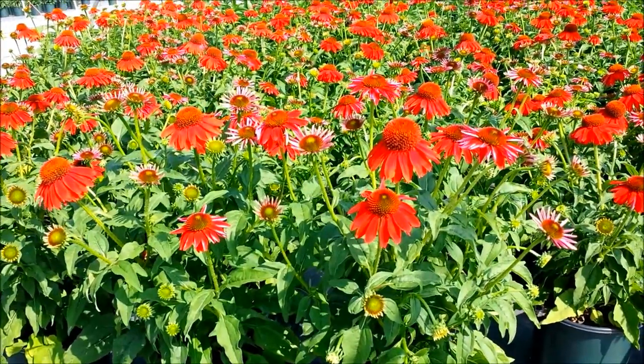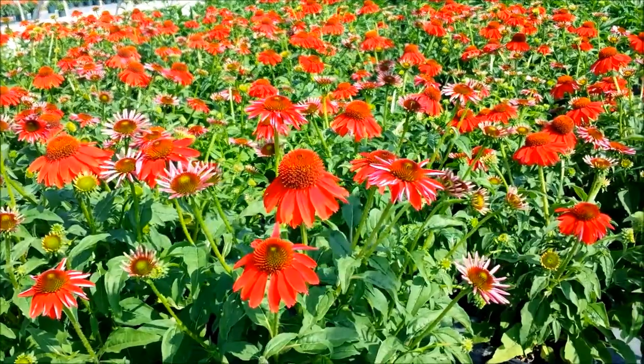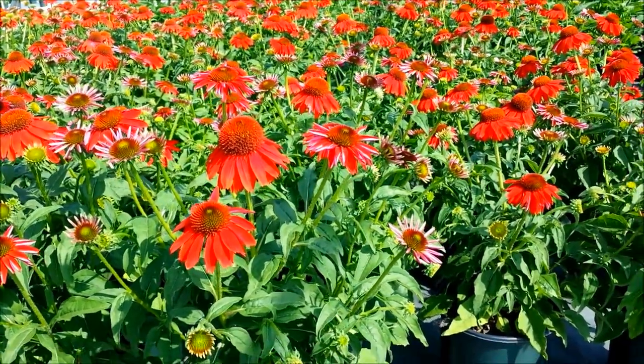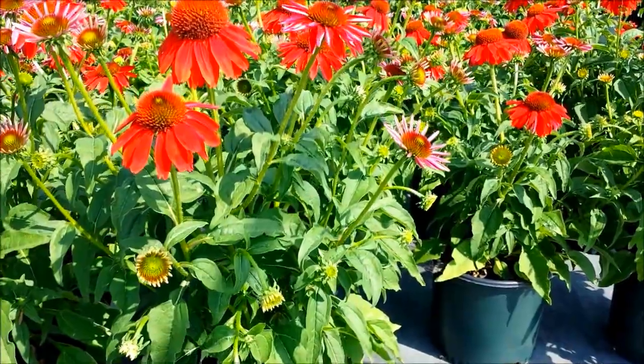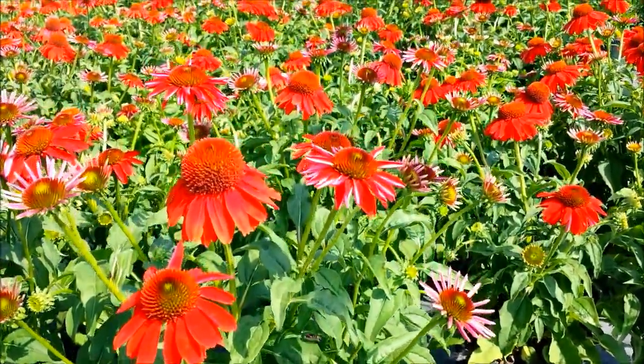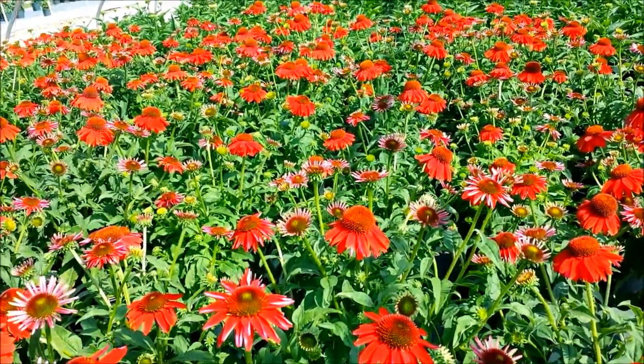Here's one that gets to about 2 to 2.5 foot tall, makes a bushy, compact clump that's about 18 inches to 2 foot wide, and carries lots of flower buds that then when they open put on this amazing display of bright red, vividly coloured flowers.